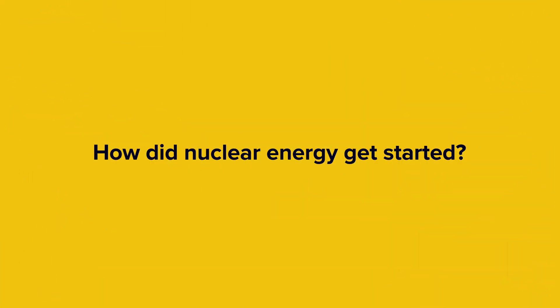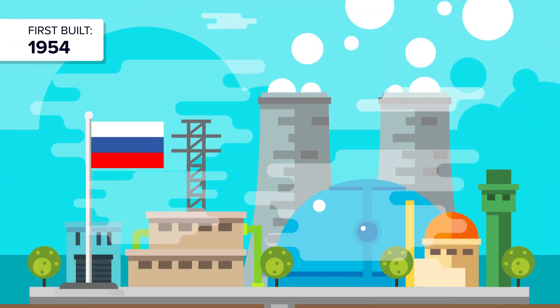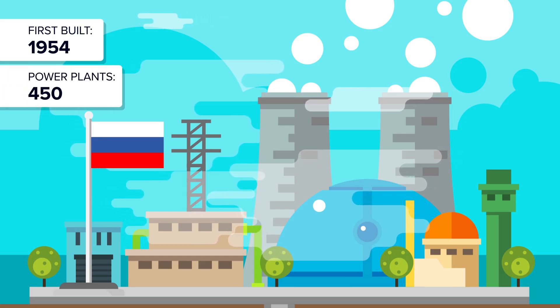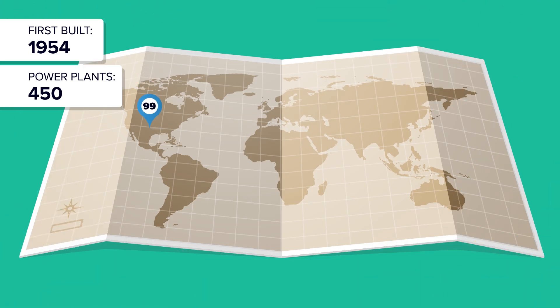So how did nuclear energy all get started? In 1954, the Russian installation APS-1 was the world's first nuclear power plant that generated electricity for commercial use. Today, there are around 450 nuclear power plants worldwide. The United States is home to 99 of those power plants, which is more than Russia, China, and India combined.